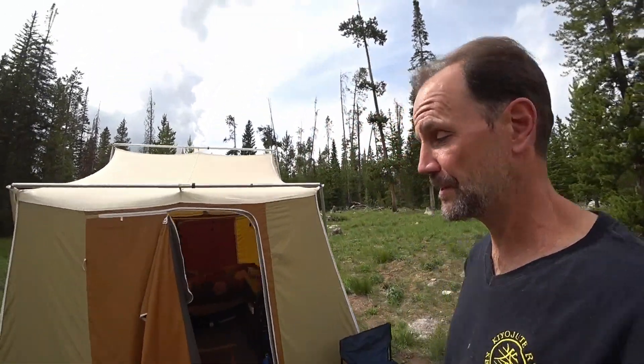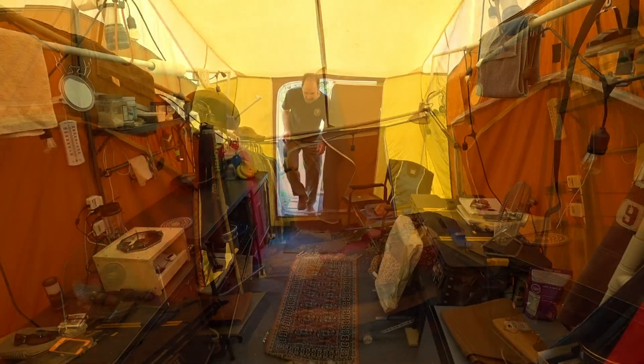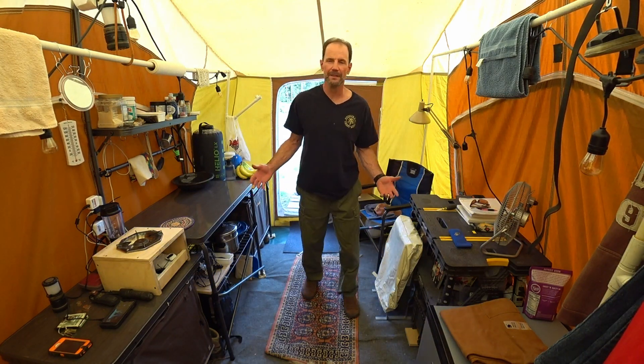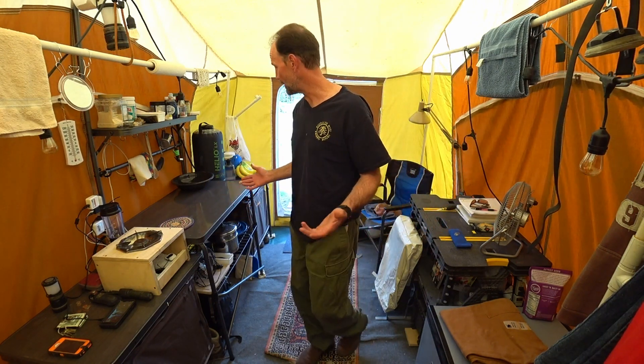Now let's go inside and see how does a man live in a tent for four months. Alright, this is my humble abode. As you can see, it's not much but it's got the creature comforts for a bachelor — everything a man needs.